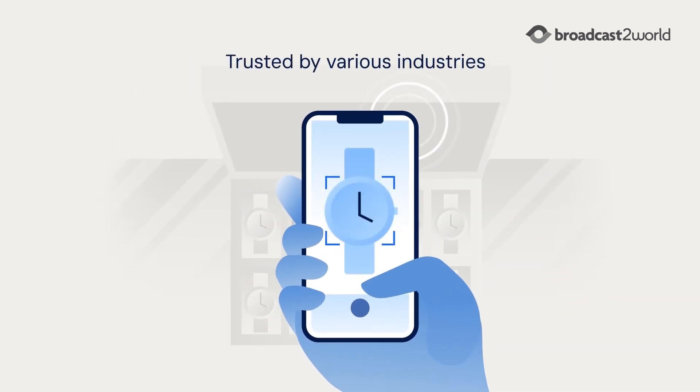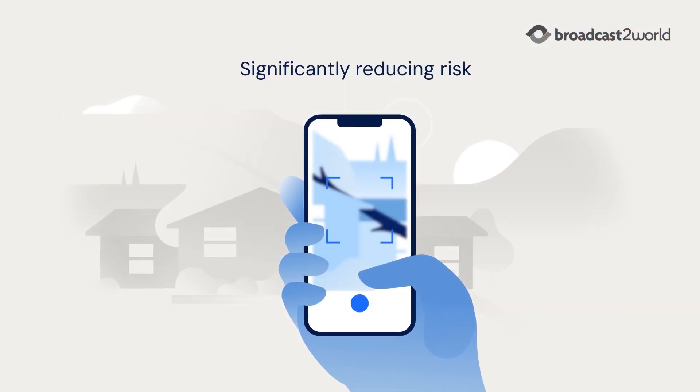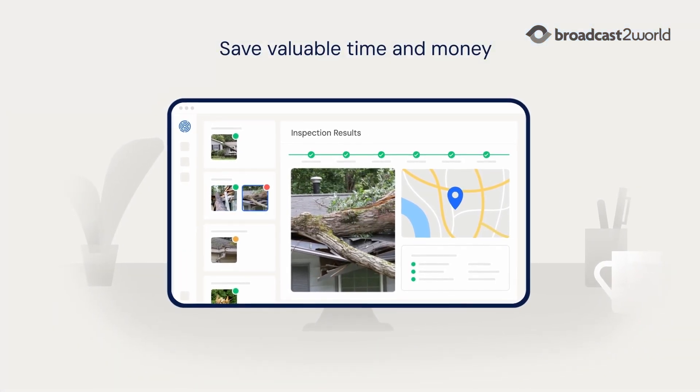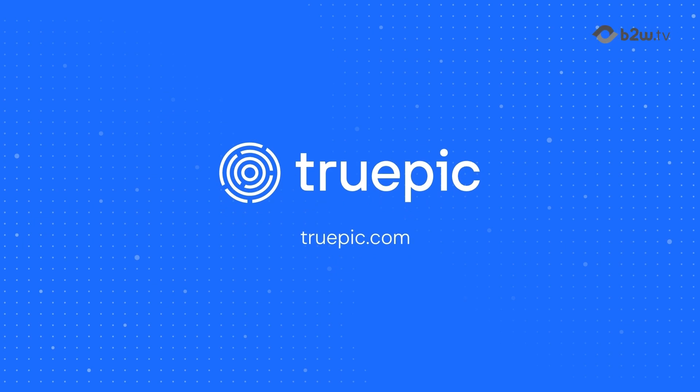Trusted by various industries, TruePick Vision is tailored to meet your business needs while significantly reducing risk. Streamline operations, improve customer experience, and save valuable time and money with TruePick Vision — the revolutionary alternative to on-site inspections.